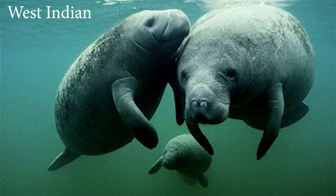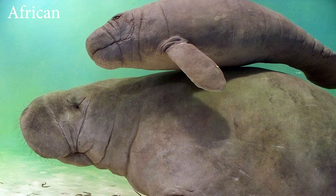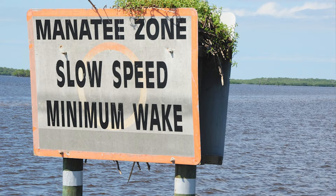I actually saw a manatee once from up on the boardwalk at Vero Beach in Florida — they're absolutely massive. There are three species of manatee worldwide, and all are listed as vulnerable. The three species are the West Indian manatee, which is comprised of the Florida and Antillian manatee, the Amazonian manatee, and the African manatee. They're vulnerable because of lots of threats to their habitat, particularly a loss of seagrass in Florida. They're also poached in some countries, particularly in Africa, and struck by boats.